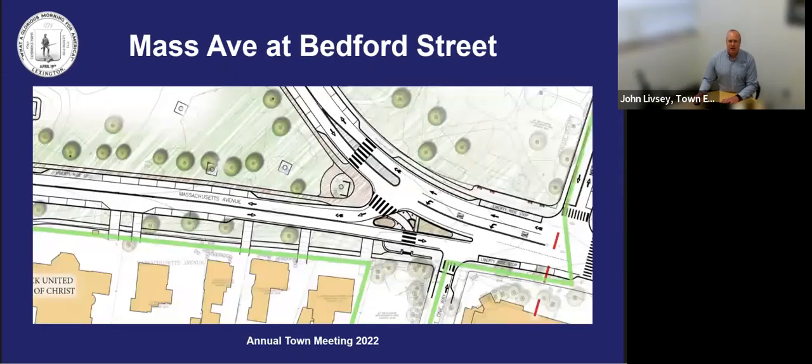Highlights at the intersection of Mass Ave at Bedford Street include shortened crossing times, as well as a reduction of travel lanes needing to be crossed, landscape improvements, and access to the island in front of the statue, where tourists and residents often stand to take photos of the statue on the green, and fully accessible routes for all users, some of which are not currently compliant.